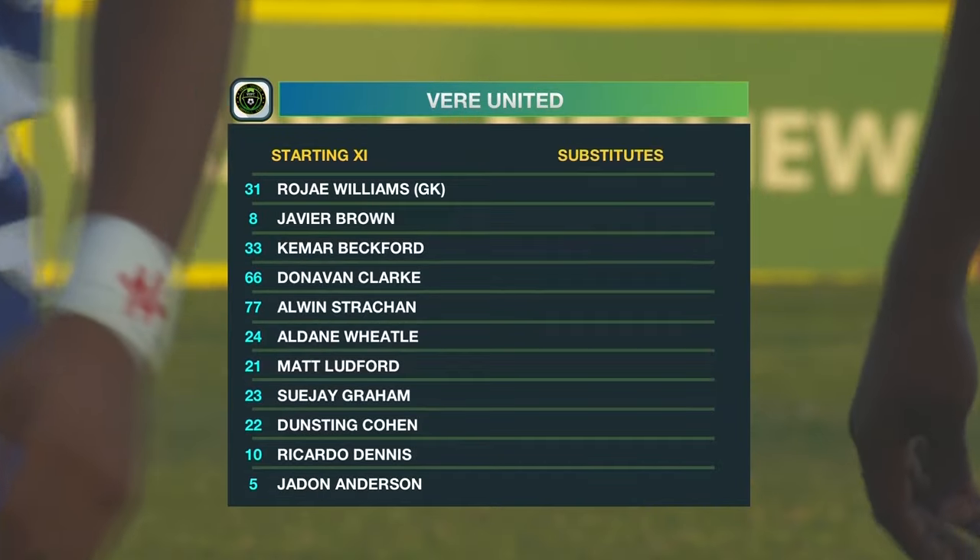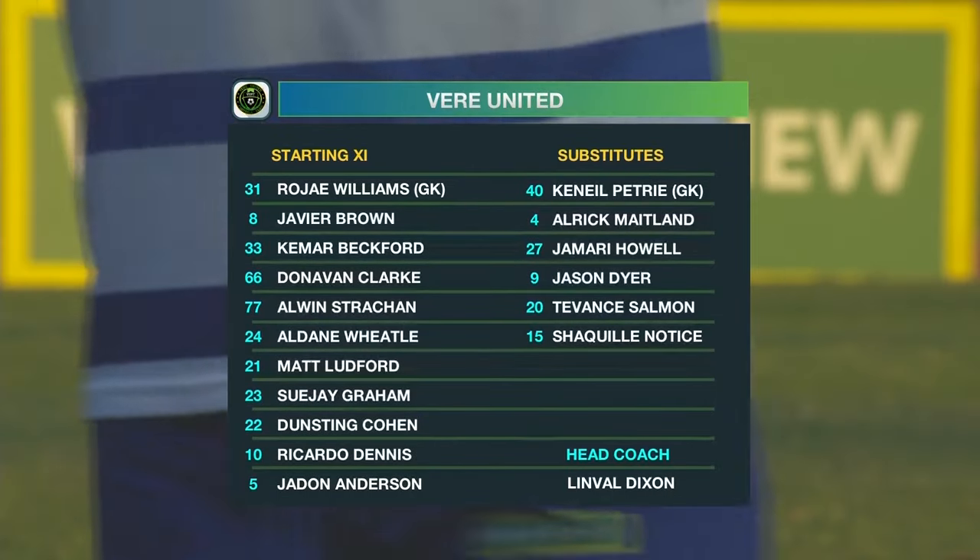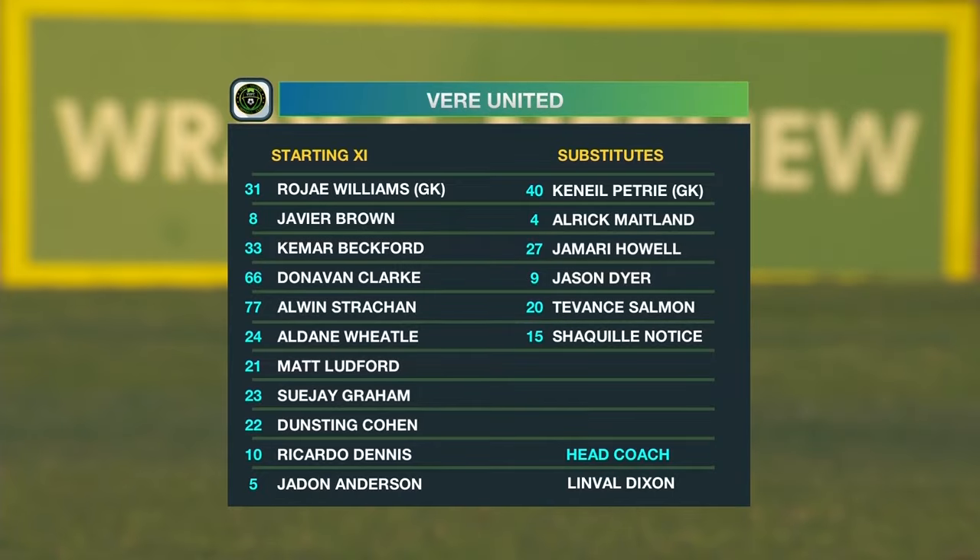As we take a look at the starting lineup for Veer United, with Jay Williams of course between the sticks. They have a back four of Jayne Anderson who's getting his second start at left back, or rather Matt Ludford who's getting his second start as one of the center back pairings alongside Donovan Clark and Alwyn Straughan.